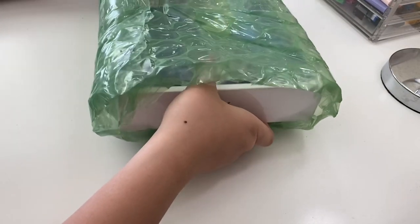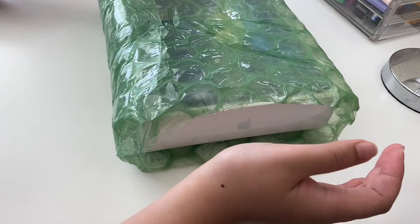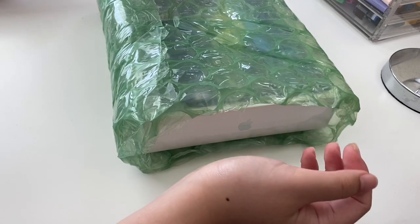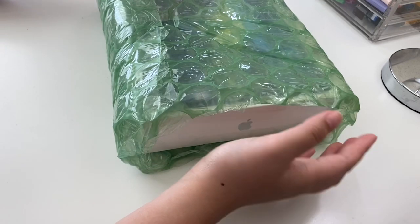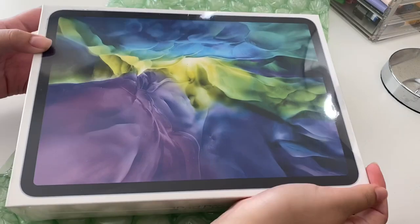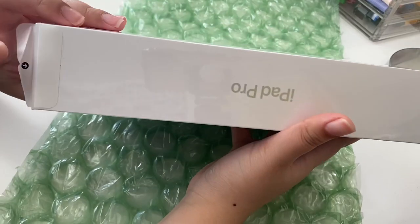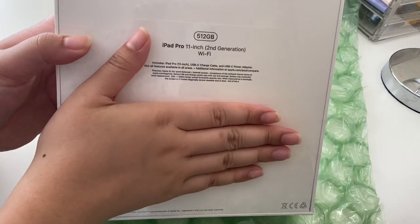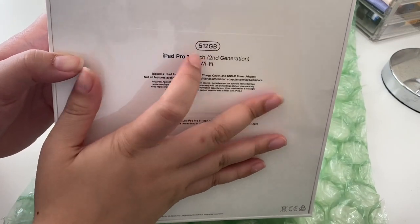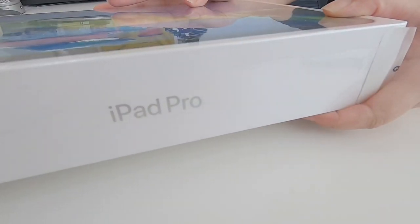Thank you so much for that goodie bag, I really enjoyed it. It's even bubble wrapped. Oh my god, I'm gonna cry, guys. By the way, I bought this with my own money and I'm just super proud — I do not have a laptop, so this is what I'm gonna use to edit. Oh my god, look how beautiful — iPad Pro! It's iPad Pro 11 inch, 512 gigabytes. I've never had that much storage in my life on a device.